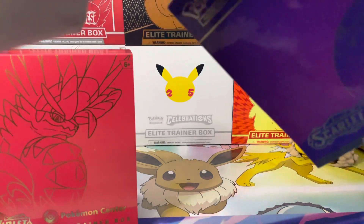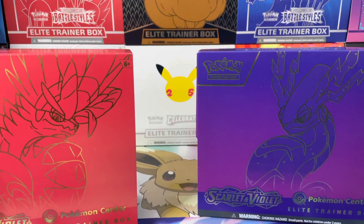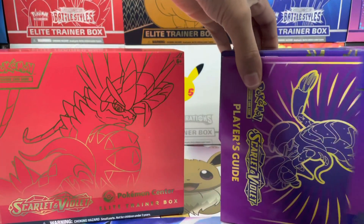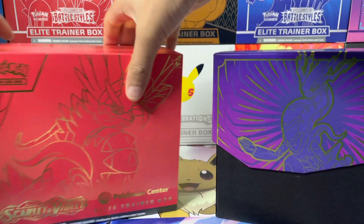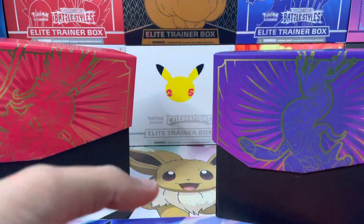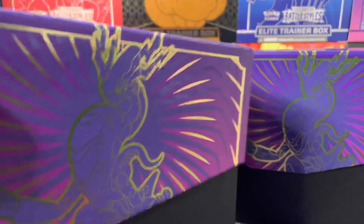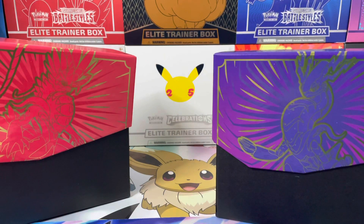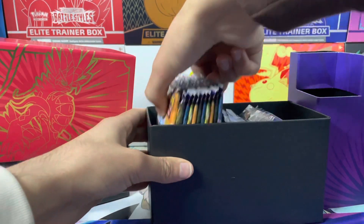Dare I say that going forward I probably won't be buying any more normal ETBs because it just makes so much more sense to do this. Although for you guys, if you want to have different artworks of your ETBs or your deck boxes, that's fine — maybe you will buy the normal ETBs. But everything else should really be the same. The sleeves are the exact same, the books are the same, even the inside of the sleeves. The outer sleeve is different, which isn't exactly the biggest selling point.